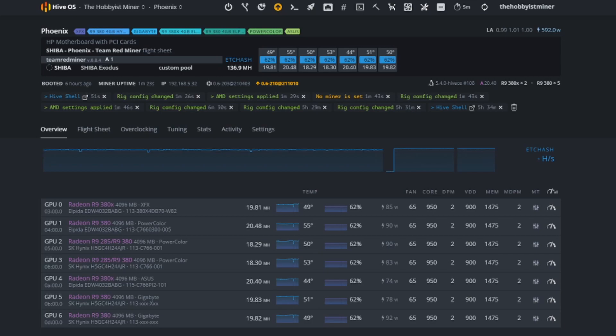A heads up and warning — this is speculative mining. We're mining Shiba in hopes it blows up at some point. Right now this isn't really profitable; Shiba is something you mine and hope it 10x's or 100x's so you walk away with decent profits.